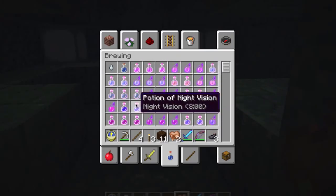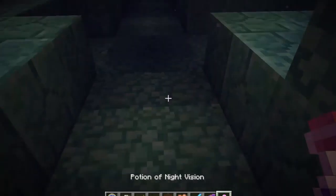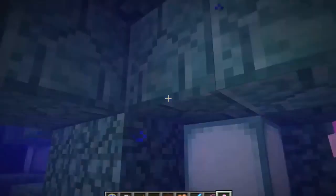There we go — let's go with eight minutes of my night vision potion. There we go. Oh, that really helps a lot, doesn't it? I hope you can see that better too now, for sure.